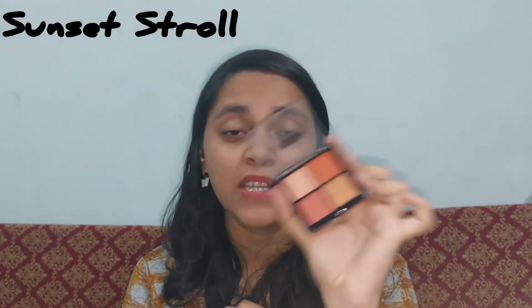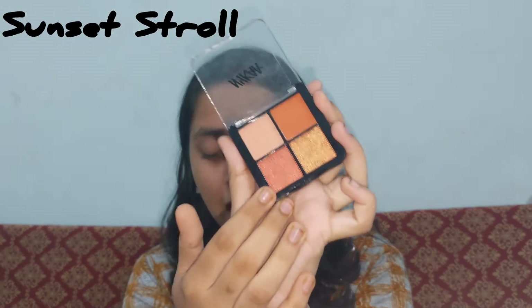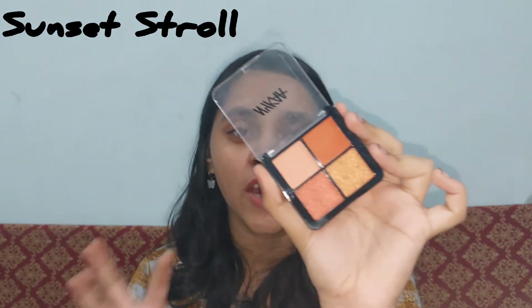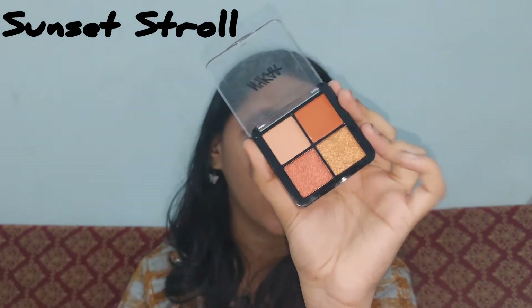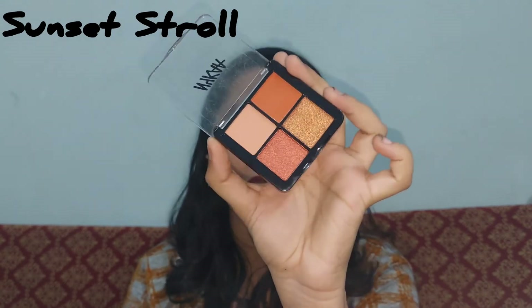Sunset Stroll has all peachy coral shades. I always wanted to try out these colors, and it has two shimmery shades that I was really attracted to. It has coral shades plus shimmery, glimmery, bronzing shades — this is one of the palettes I was really eyeing a lot after they were launched.